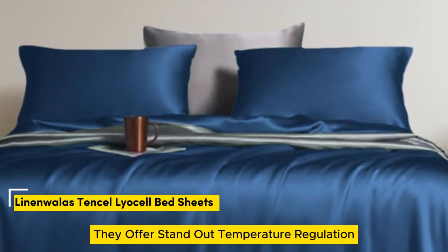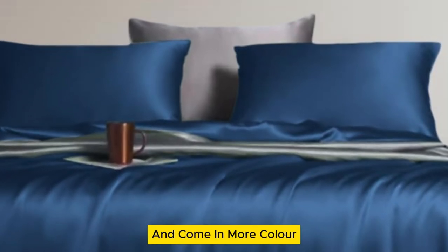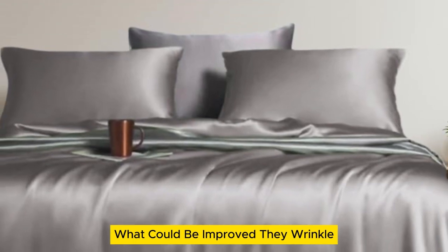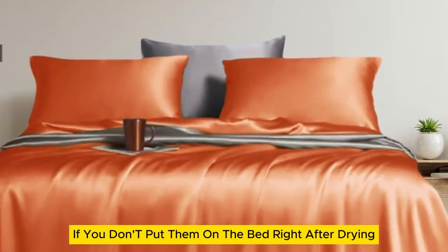What stands out: they offer standout temperature regulation and come in more color and size options than the competition. What could be improved: they wrinkle if you don't put them on the bed right after drying.